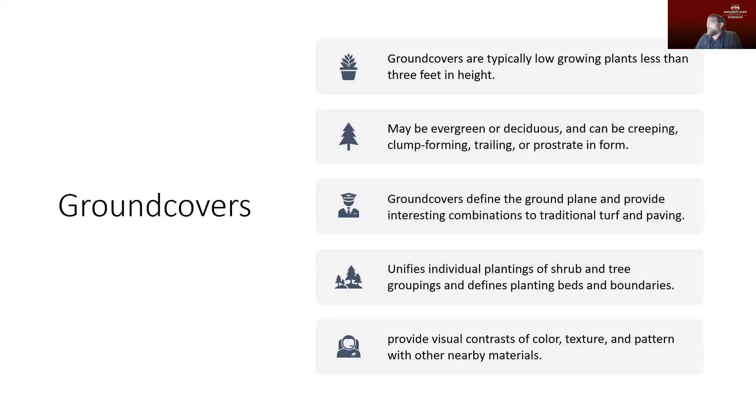We're going to start talking about ground covers, and ground covers really do just what's in the name — they cover an area of ground. They tend to be low-lying plants, less than three feet in height. We don't want them to be dominating, but very often we use them as borders around buildings. We can use them as a way to unify individual plantings if we have trees and shrubs in the landscape that we want to bring together into a unified bed. They do a very good job of defining an area.